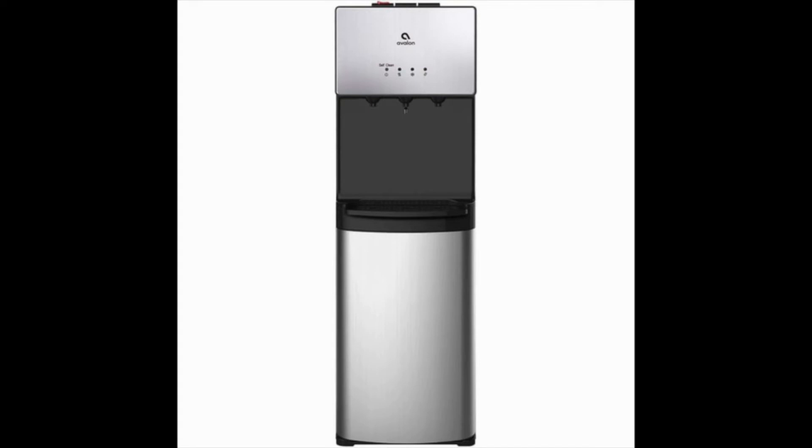Although it cannot keep up with the above-reviewed Brio CLB3000U in terms of capacity and water filtration capabilities, it has a sediment filter and a carbon block filter, both able to process up to 1,500 gallons of water.